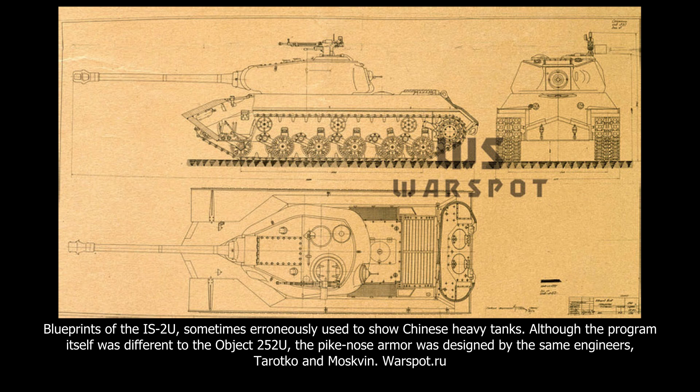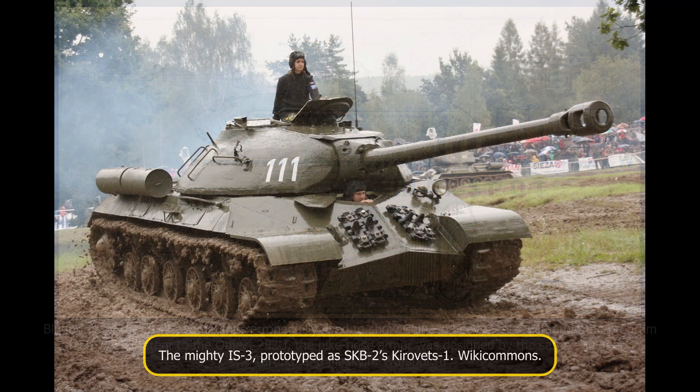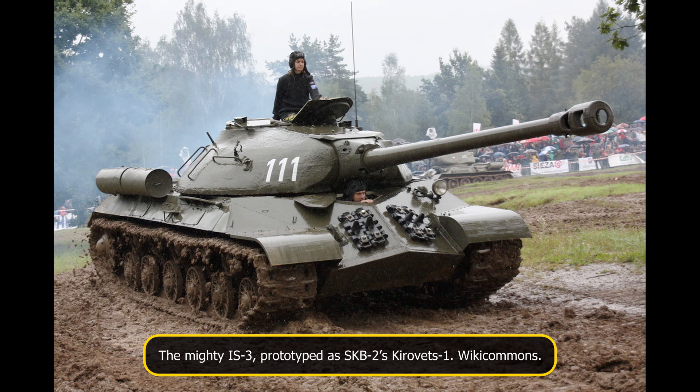With the help of the NII-48, Factory No. 100 also designed the IS-2U simultaneously with the Object 252U, making an IS-2 with a pike-like front hull — an improved version of the IS-2. It featured a new gun and the pike nose frontal armour. Like the Object 252U, it was rejected, in favour of SKB-2's Kiravets-1, which later became the IS-3.